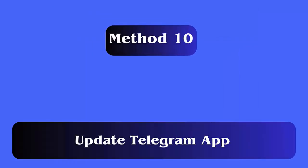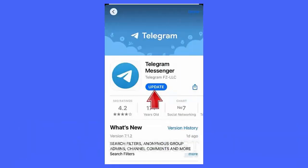Method 10: Update the Telegram app. Follow the steps: open the Google Play Store app on your device, type the word 'Telegram' in the search bar, and look for Telegram in the list of apps.